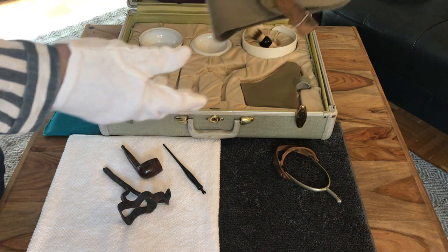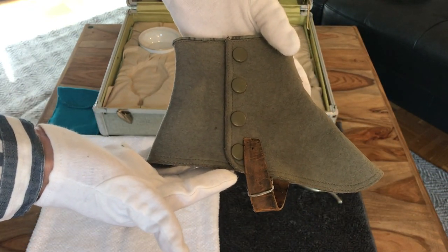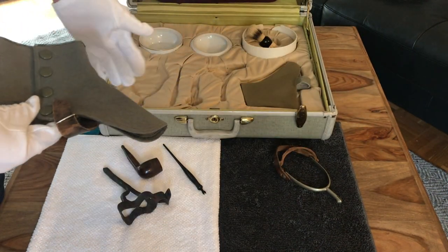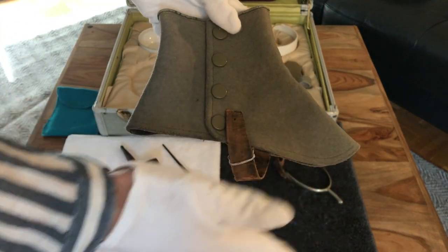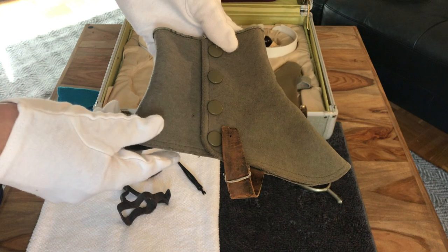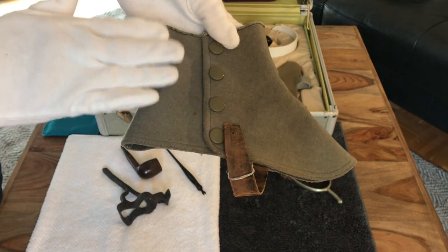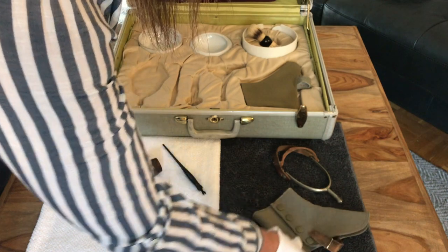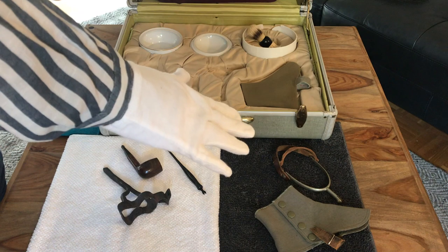These were called spats. Spats were actually used by gentlemen to protect your shoes. If you were on the farm or ranch all the time, you would have been wearing cowboy boots — you wouldn't have been wearing spats like this. These were for gentlemen. So this gives us a clue that this person potentially might have a little bit of money. They're educated, they've got a fancy pipe, and now these spats.